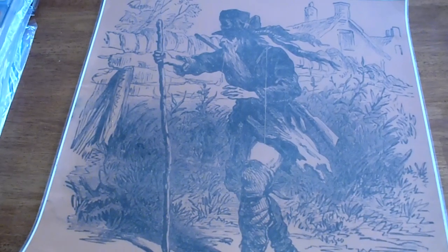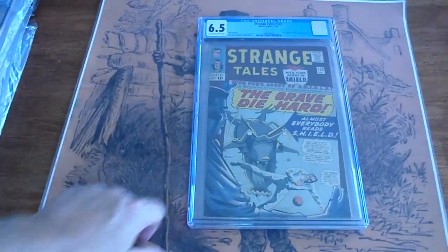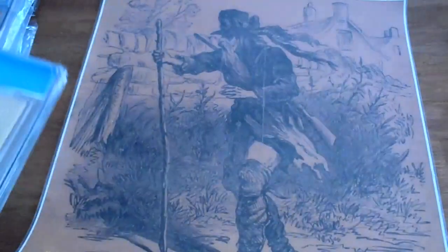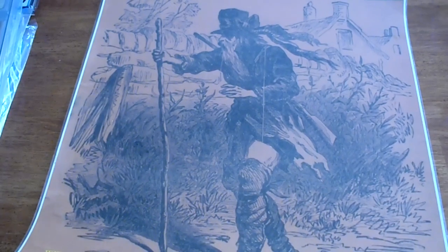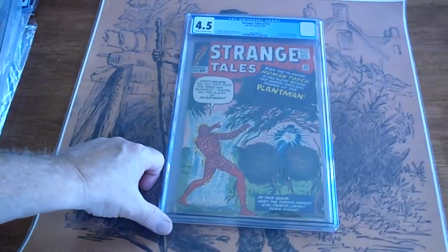Strange Tales, number 139, 1965, 6.5. Strange Tales, number 113, 1963, 4.5.